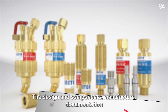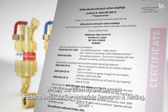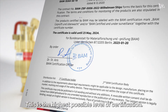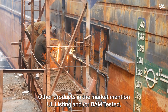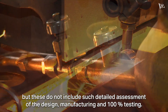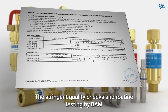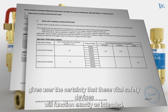The design and components, manufacture, documentation and 100% testing of Unitor flashback arrestors and couplings is fully certified by the German Federal Institute for Materials Research and Testing (BAM). This certification includes ongoing routine testing by BAM — the highest possible level of certification. Other products in the market mention UL listing and/or BAM tested, but these do not include such detailed assessment of the design, manufacturing and 100% testing, nor are those products subjected to routine ongoing testing by BAM. The stringent quality checks and routine testing by BAM gives the user the certainty that these vital safety devices will function exactly as intended to save lives.